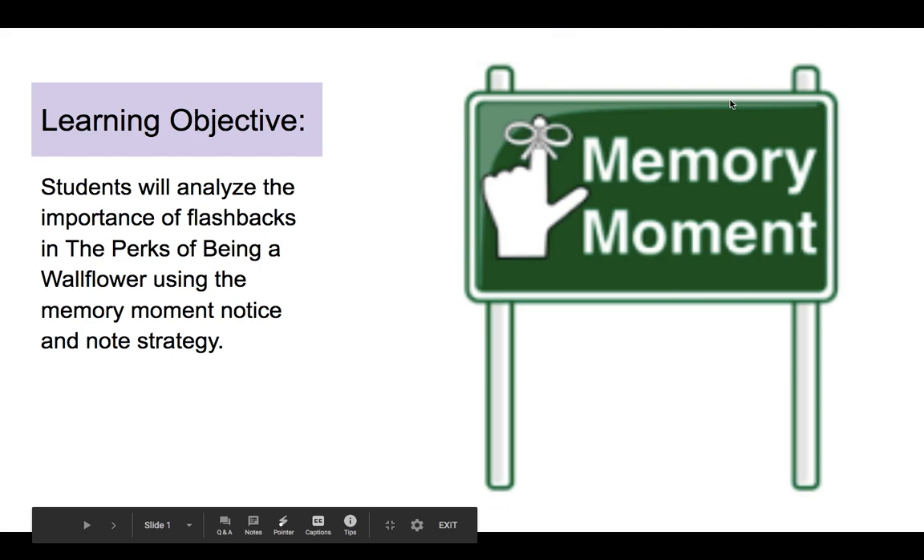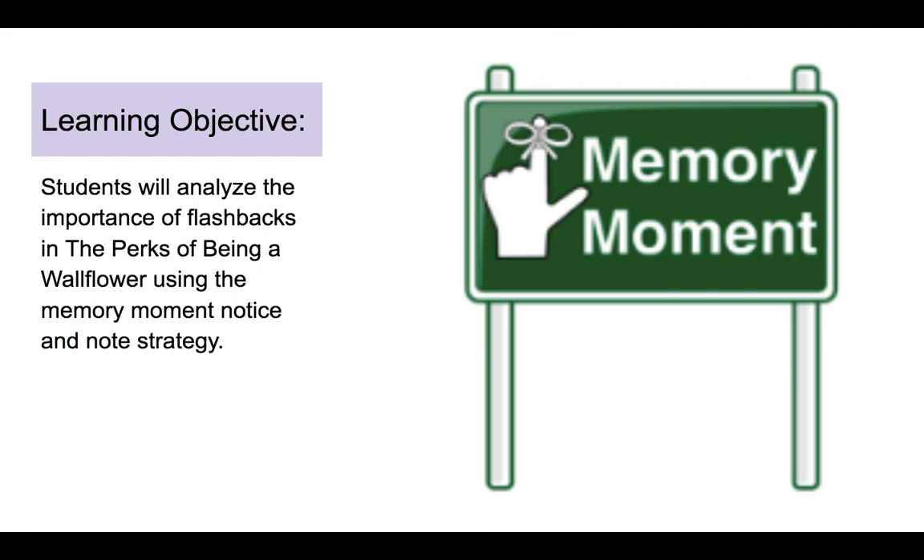Hey! Good morning, readers. How are you doing? It's me, Mr. Ahrens, in your computer, and today I am going to teach you about another signpost.